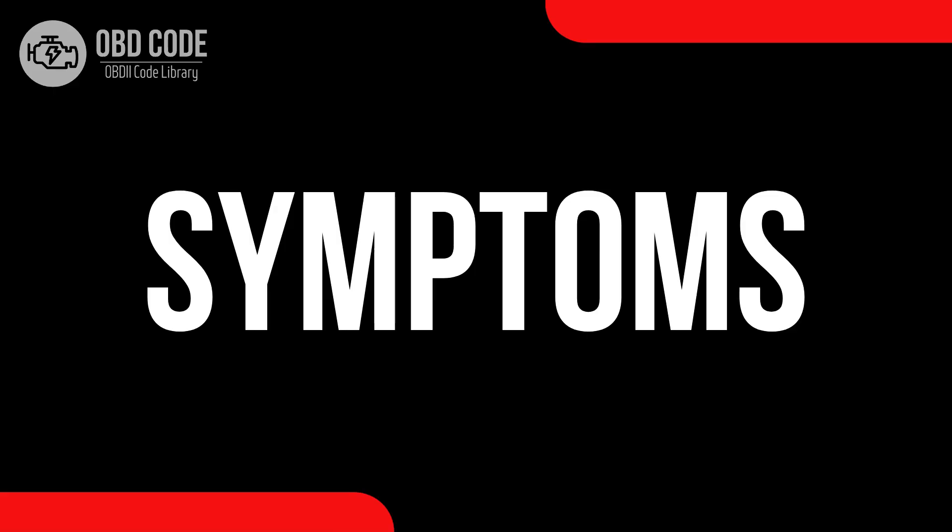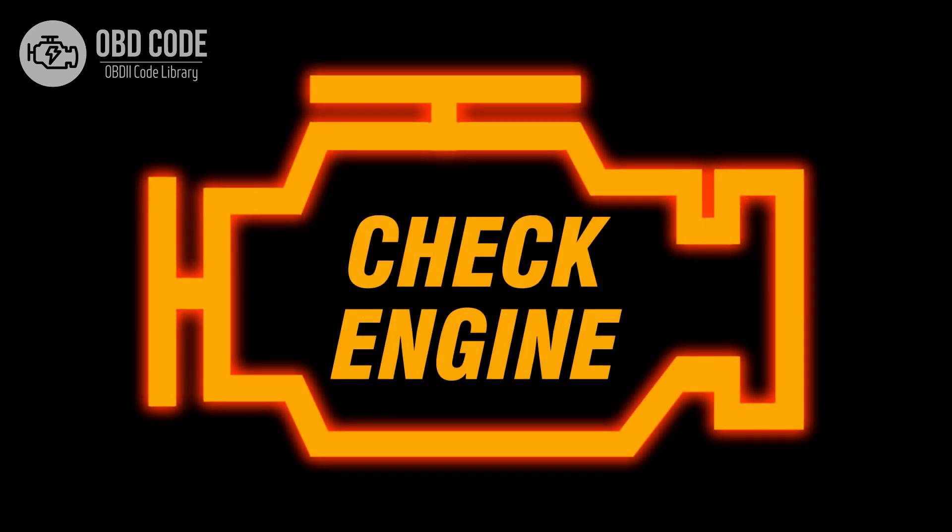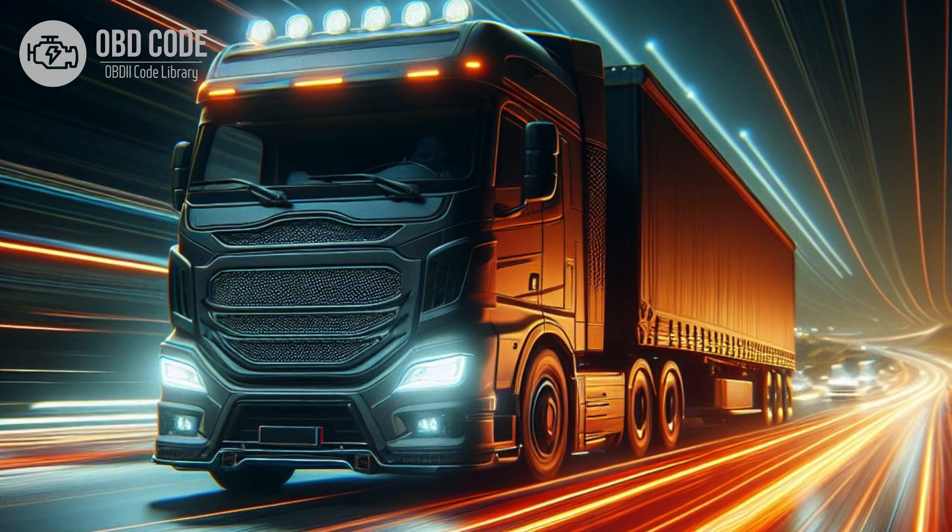Code symptoms P-0297: 1. Illuminated check engine or service engine soon light on the dashboard. 2. Vehicle operating at a speed beyond the predetermined limit.